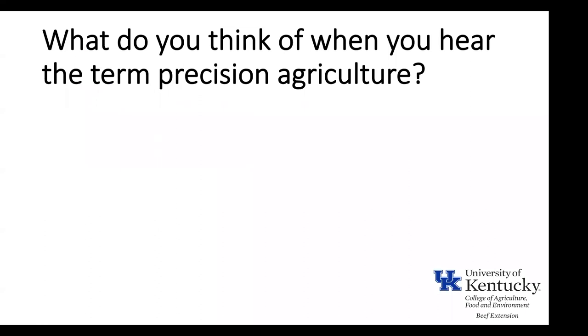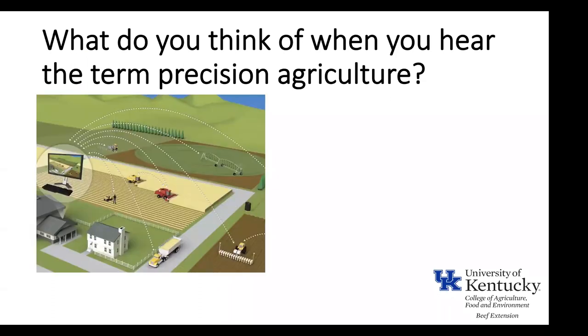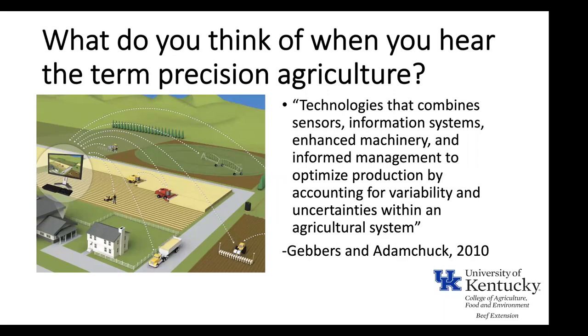I want to start by asking: what comes to mind when you hear the term 'precision agriculture'? Likely something similar to this photo. The traditional definition involves sensors, data analytics, and machinery practices to help us overcome variation within a farming practice — for example, differences in soil types within a field. The row crop sector has really taken off with this over several decades, while the beef cattle industry has been lagging behind and playing catch-up.